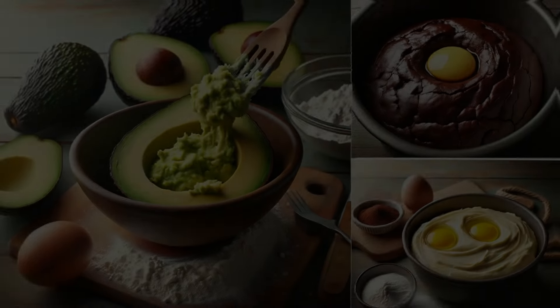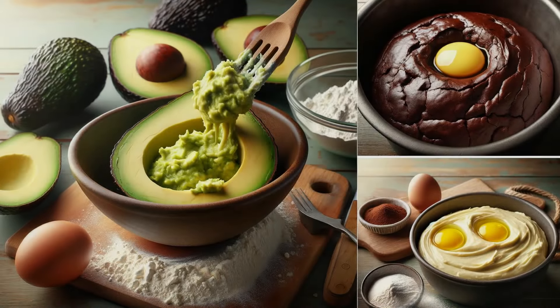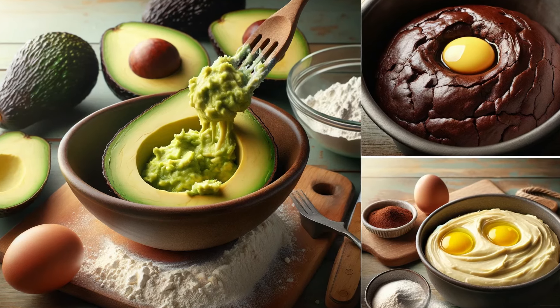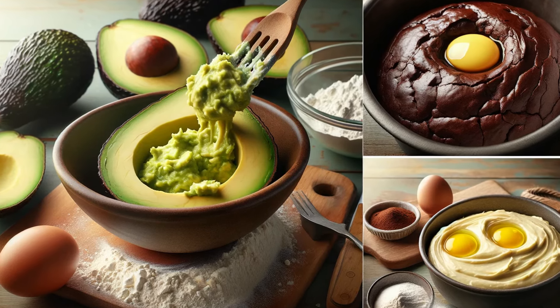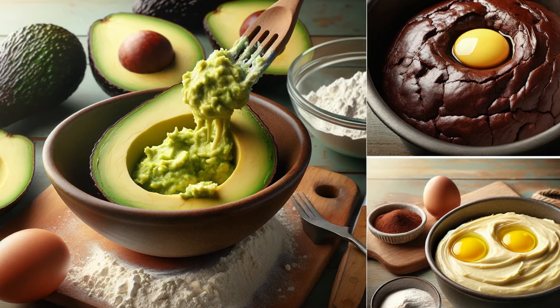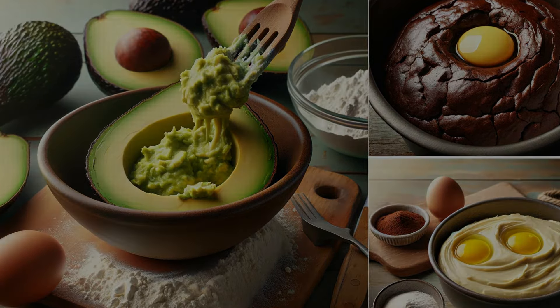First up is avocado. Rich in healthy fats, avocados add a creamy texture to your recipes. Perfect for baking, they can be used in a one-to-one ratio with butter. Imagine a chocolate cake that's moist and packed with nutrients.